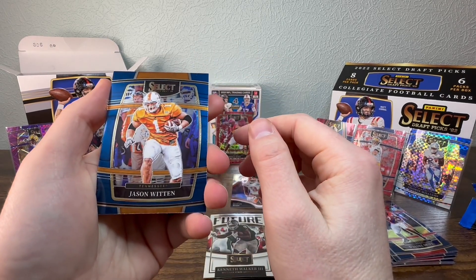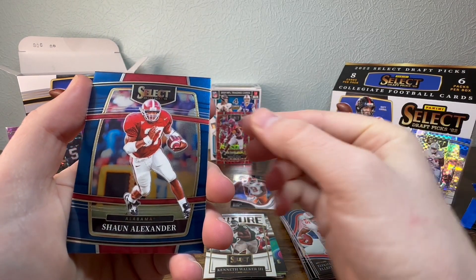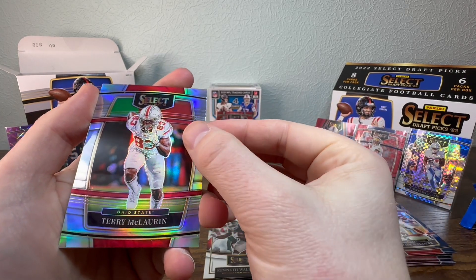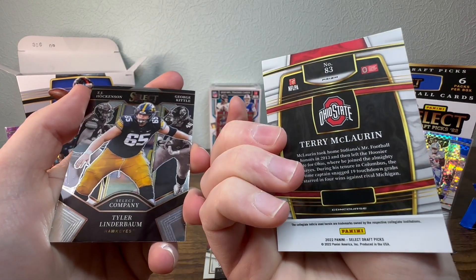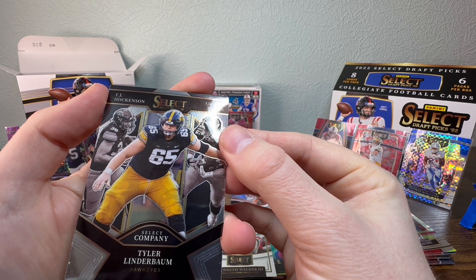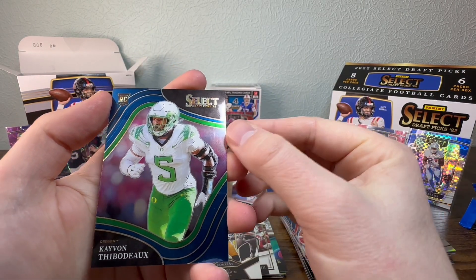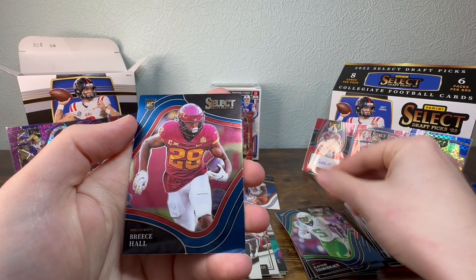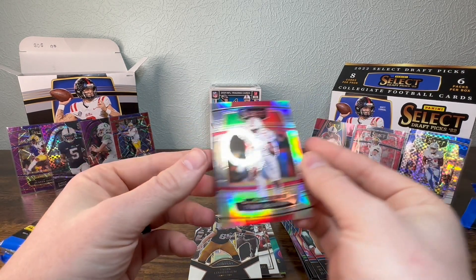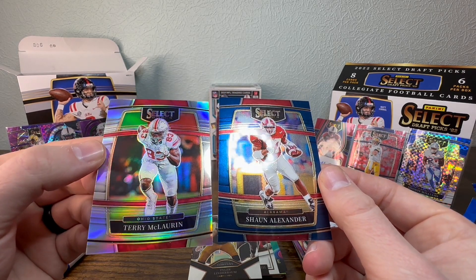A Jason Witten, Desmond Ridder rookie card, Shaun Alexander, Terry McLaurin. Then the Select Company with TJ Hockenson, Tyler Linderbaum, and George Kittle. Kevon Thibodeau, Breeze Hall, and Nick Bosa. I'm not sure if this one — that was Terry McLaurin, my bad — it's considered like a silver or something. Yeah, maybe that's the silver prism.